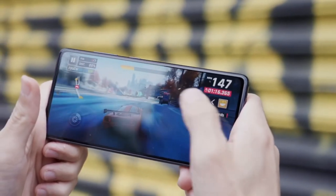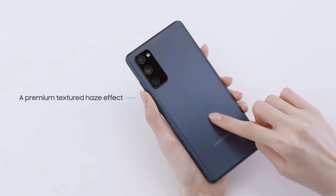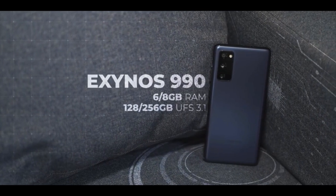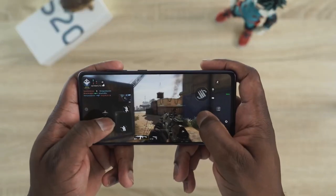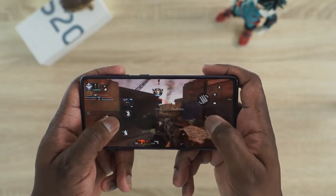For this price, the S20 Fan Edition packs most of the best parts of the flagship S20 line: a Snapdragon 865 chipset (or Exynos 990 for the 4G version), 6GB of RAM and 128GB of storage. With this processor and RAM, you can expect great fluidity when using any apps or games.